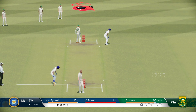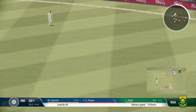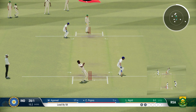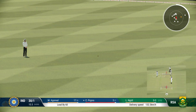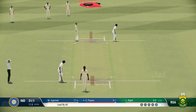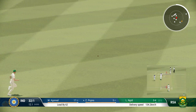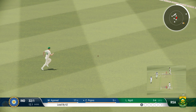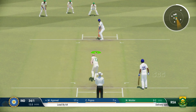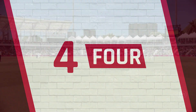There'll be one run here for them. Good running. Yep, great shot through the gap, perfect timing. Got that away nicely. No trouble at all to punch it away to the boundary for four. A poor delivery.